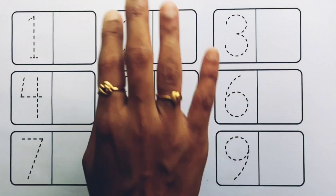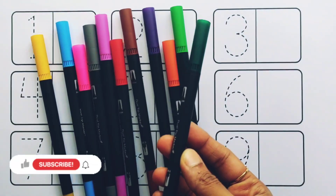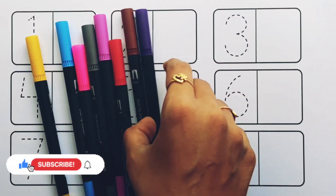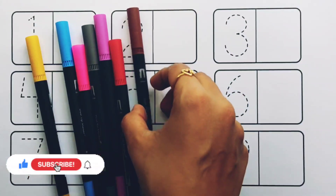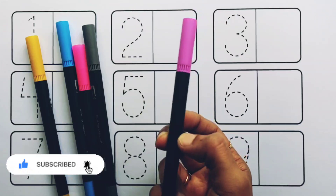Let's learn some colors. Dark green color, green color, orange color, violet color, brown color, red color, purple color.